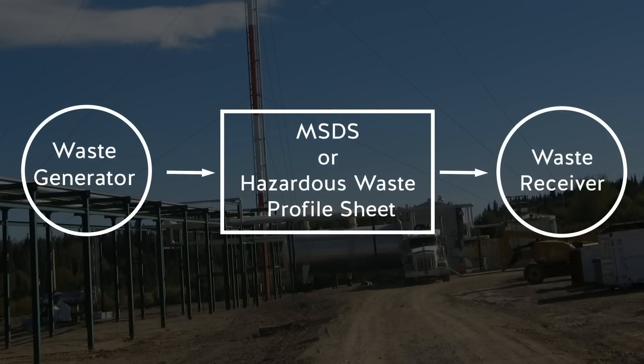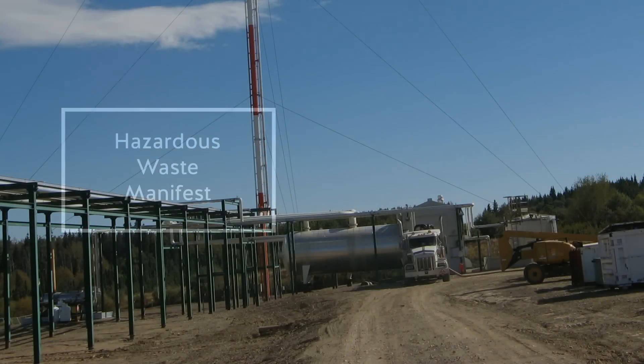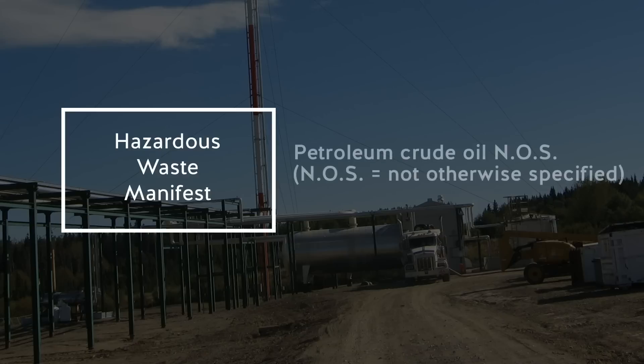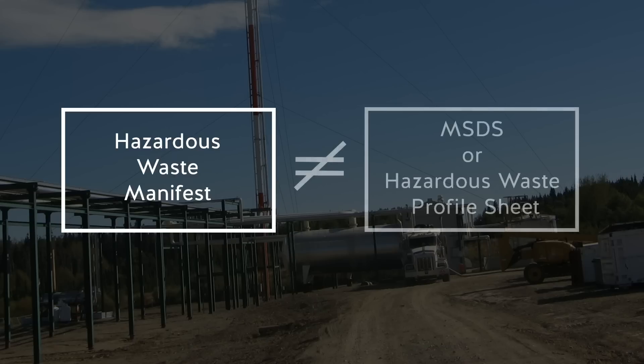A generator of hazardous waste is required to inform the receiver of the waste's chemical composition. This is done by providing the receiver with an MSDS for the controlled products in the waste, or a hazardous waste profile sheet that accurately describes the hazardous ingredients and safe work procedures. Neither document was provided to the driver or the waste facility. However, a worker at the production plant did provide the driver with a hazardous waste manifest stating that the waste was petroleum crude oil, NOS. The manifest is used to track the movement of hazardous waste and is not a substitute for an MSDS or hazardous waste profile sheet.